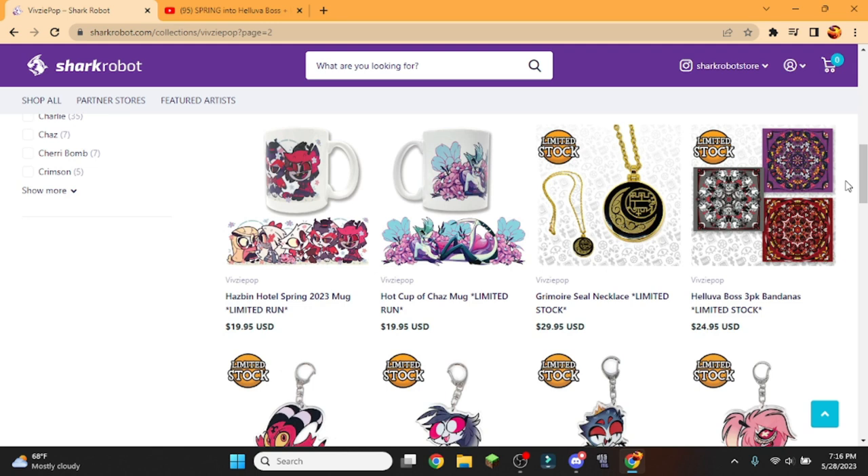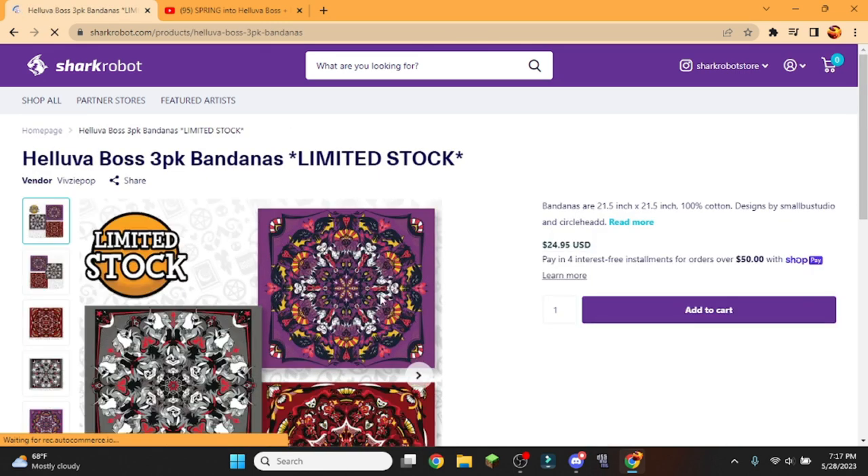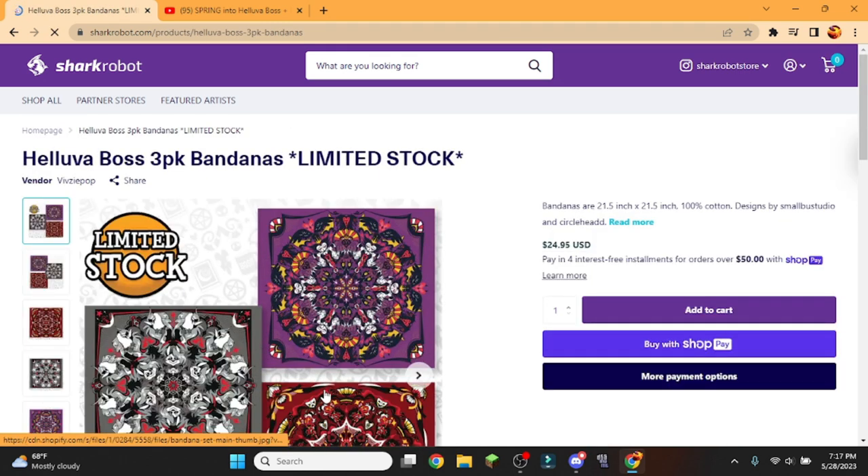I might get one because I've been using these little headbands to keep my hair back when I do recordings and editing. Maybe I'll wear a bandana — who knows? I don't even know how to fold a bandana, but these look cool. All I need is a Stolas one. I can probably give the Luna one to Gummy, and the Moxie and Millie one to my boy.